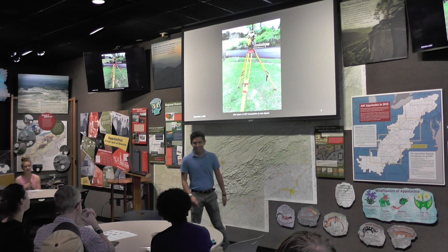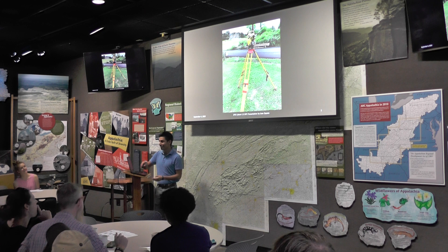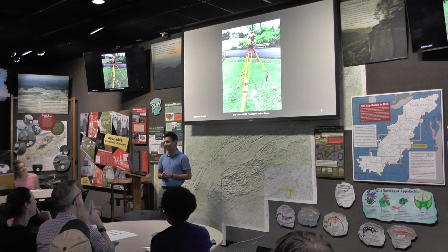Good afternoon, everyone. Tonight, I want to start out by asking the audience: does anyone know what this is? Is that a surveying ring? And do you know what it's called? So this right here is an optical gun used in civil engineering.